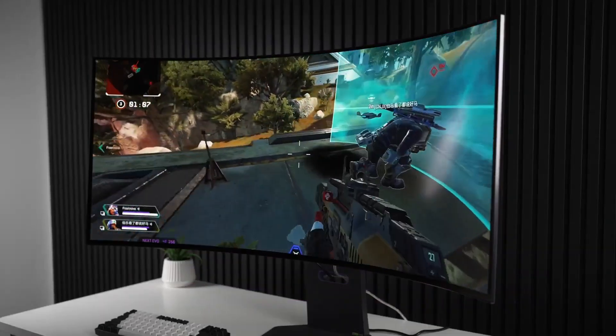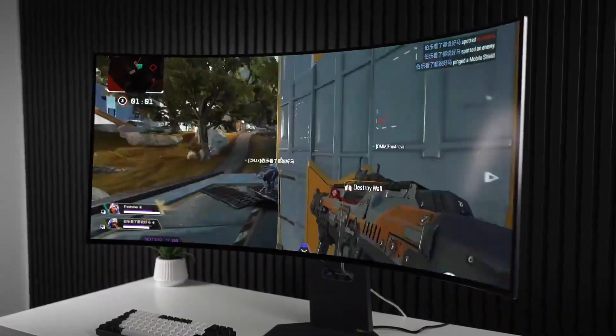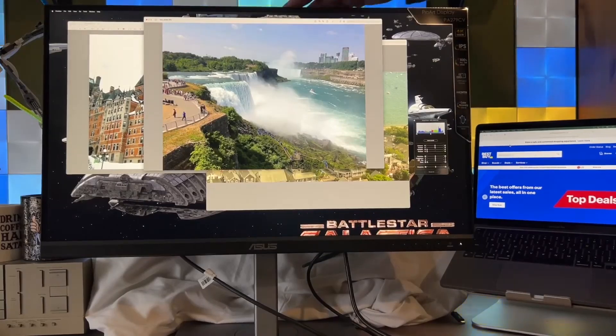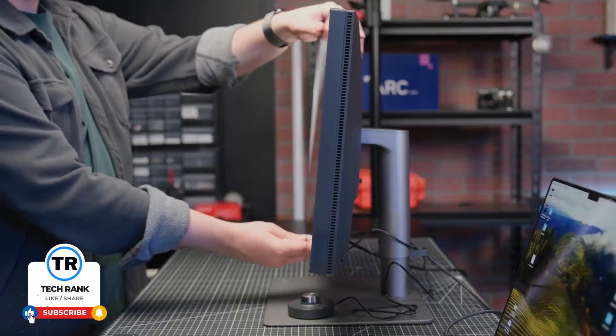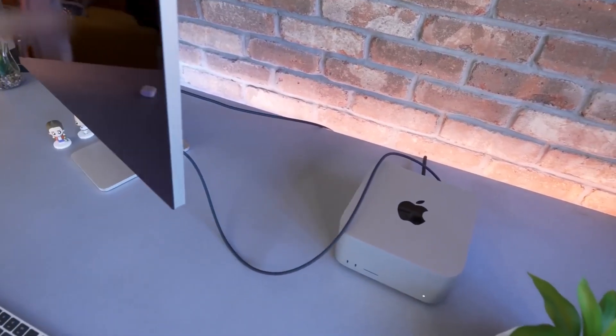So whether you're after pixel-perfect color, a sleek Apple-native display, or a massive curved screen that doubles as a productivity hub and gaming beast, there's a perfect monitor out there for your Mac Mini. Let me know in the comments which one caught your eye, or if there's another you think should have made the list. If this helped you out, give it a like, consider subscribing, and hit that bell so you don't miss the next one. Thanks for watching — see you in the next video.